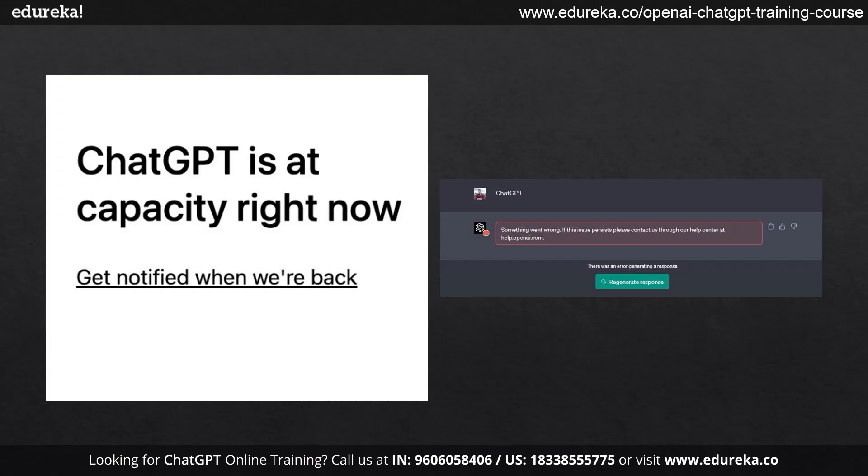Let's get started. We often get to see that ChatGPT is at max capacity. With the increase in the number of users, it's now nearly impossible to get the prompts in the first go. So OpenAI introduced the new ChatGPT Plus to get rid of the issues people were facing with the free ChatGPT model.